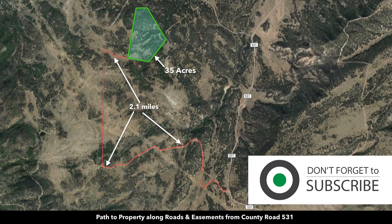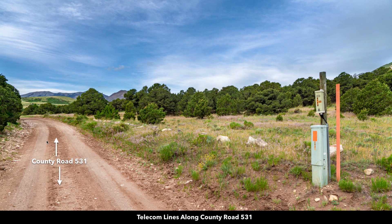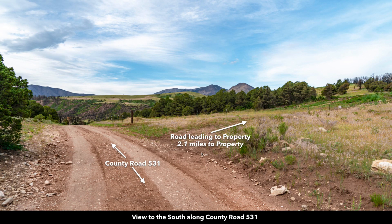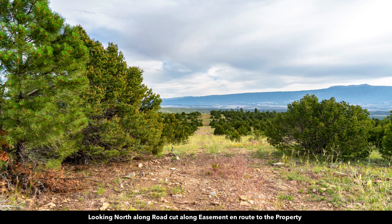The property is only 2.1 miles from County Road 531. This red line represents the road to the property. From County Road 531 you'll turn off on this road right here, which will take you to the property — just 2.1 miles from that intersection. This is driving along the road cut to the property.